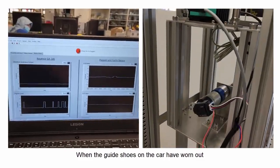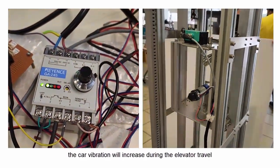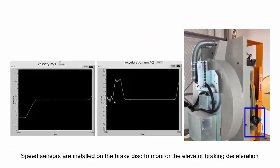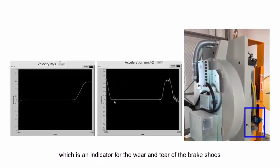When the guide shoes on the car have worn out, the car vibration will increase during elevator travel. Speed sensors are installed on the brake disc to monitor the elevator braking deceleration, which is an indicator for the wear and tear of the brake shoes.